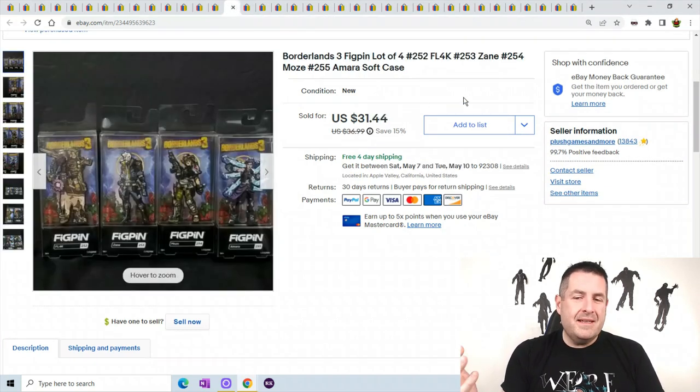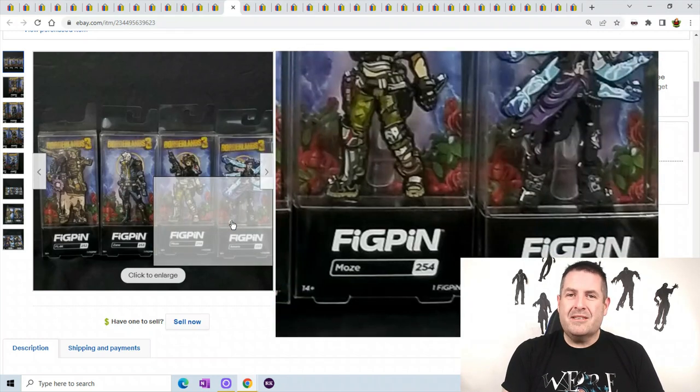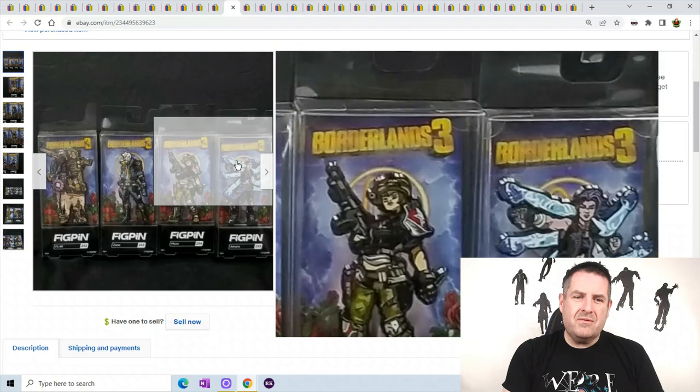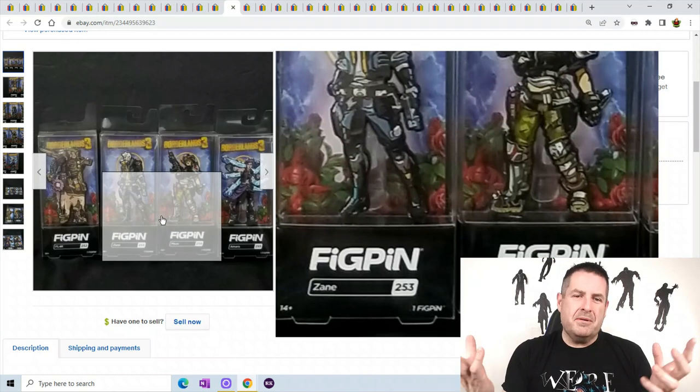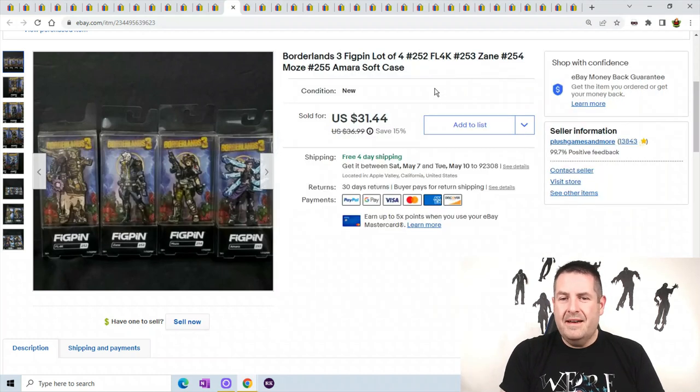Borderlands 3 Fig Pins — I've talked about my pins in the past. I love pins; they are so cheap to ship. This one is only 8 ounces with 4 pins, put them in a box, ship up the box — super fast. And it sold for $31.44.